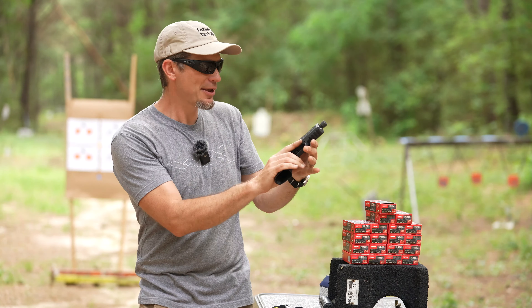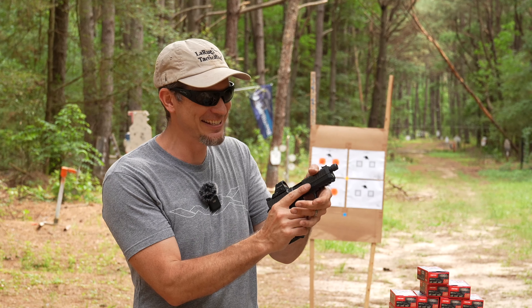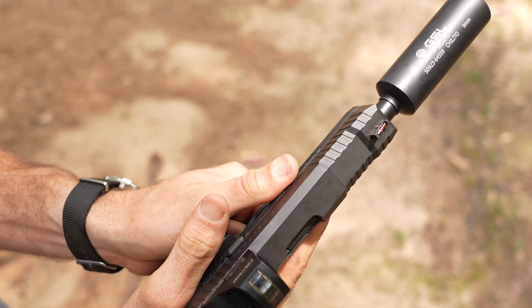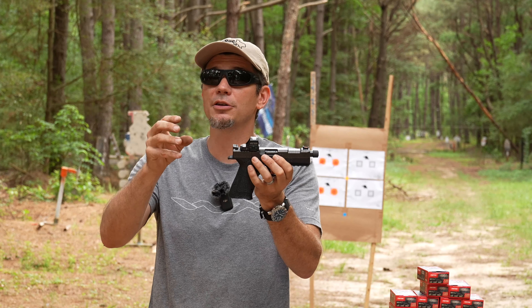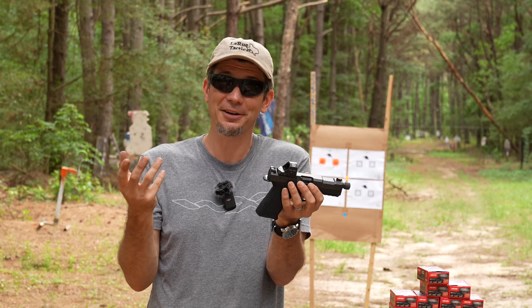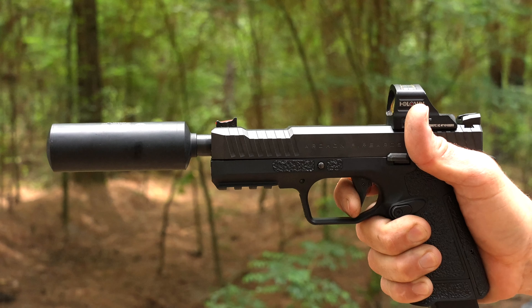The shape up top is a little different because it has deep serrations — that's actually a press check grip for your thumb, at least according to marketing, so you can be all John Wick about it. This one has an RMR footprint, but they also have a slide for the RMSC as well as the Acro. The trigger looks great and feels great on the finger.